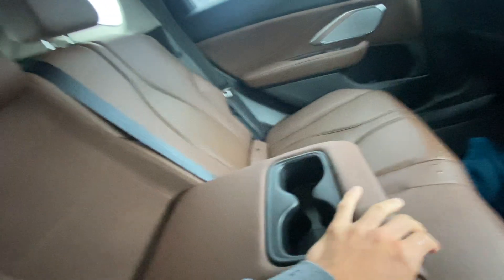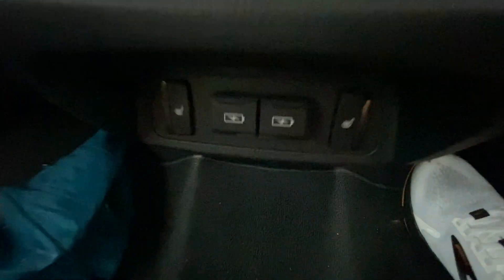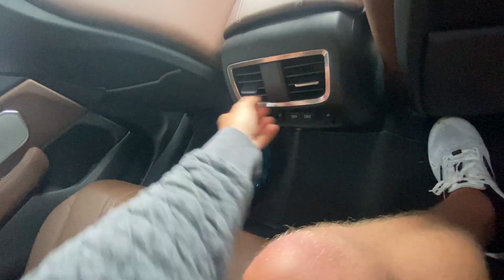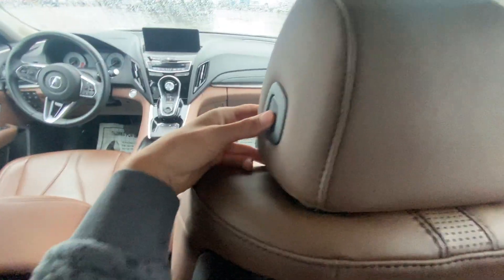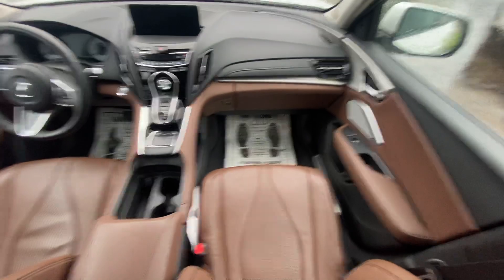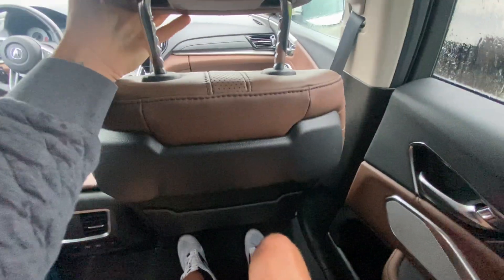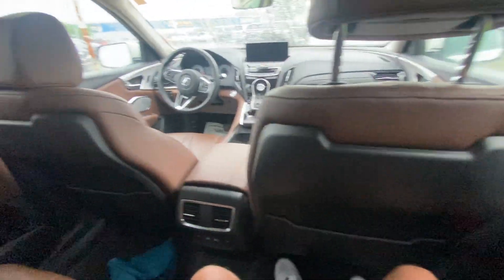The center console folds down right there in the middle, giving you cup holders — very luxurious look. You have heated seats in the back seat of this car, vents on the back of the center console, and adjustable headrests for your passengers that move forward and back with the press of a button.